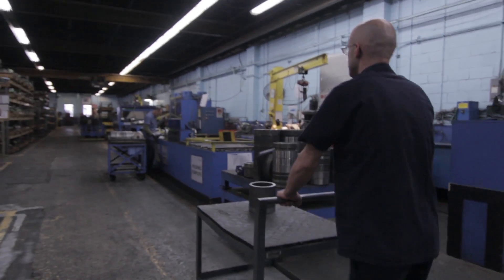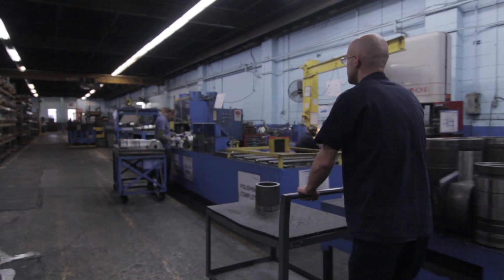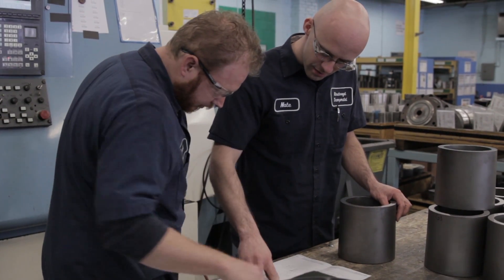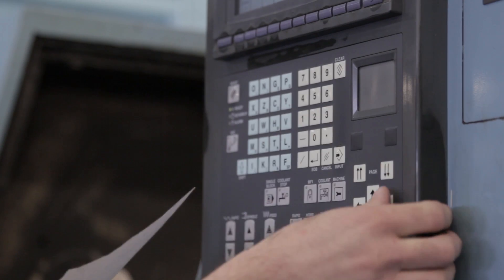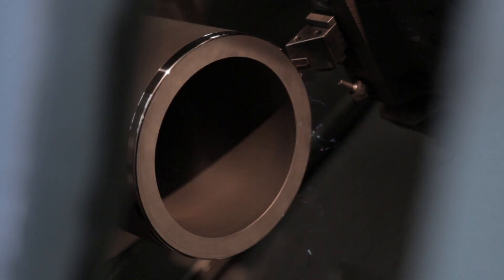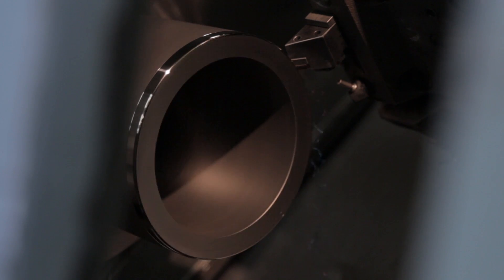My typical job flow in the die shop consists of receiving parts back from a heat treat process where they are already hardened. Then I will evaluate the part, look at the blueprints, and determine what needs to be done to that part. I will then program the CNC machine to produce the part correctly, select my tooling, and process the part through hard turning and on to operations after that.